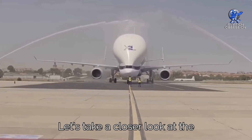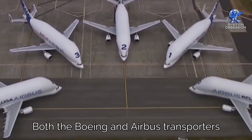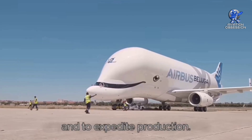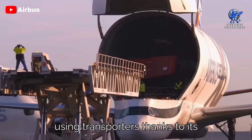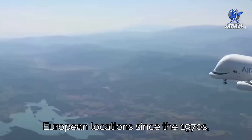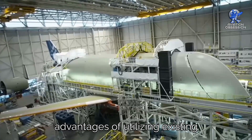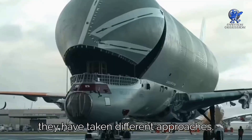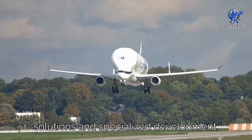Both the Boeing and Airbus transporters were designed to meet the specific needs of transporting aircraft components and to expedite production. While Airbus has a longer history of using transporters, thanks to its construction operations across various European locations since the 1970s, both manufacturers have recognized the advantages of utilizing existing airframe designs. However, when it comes to cargo access, they have taken different approaches, resulting in unique engineering solutions and specialized development.